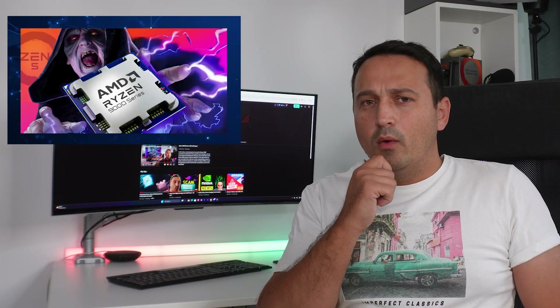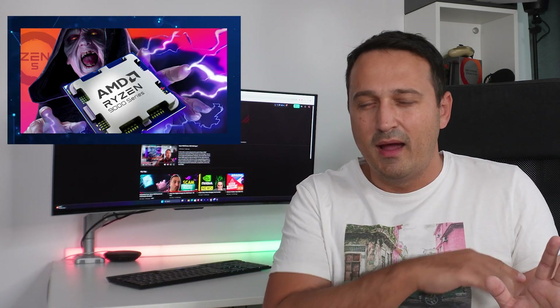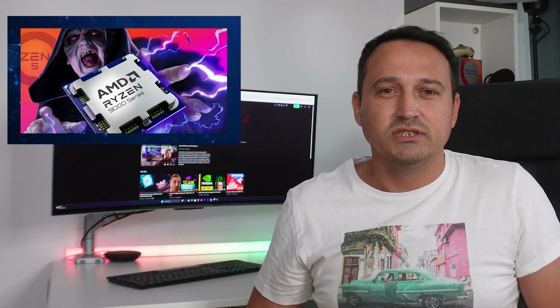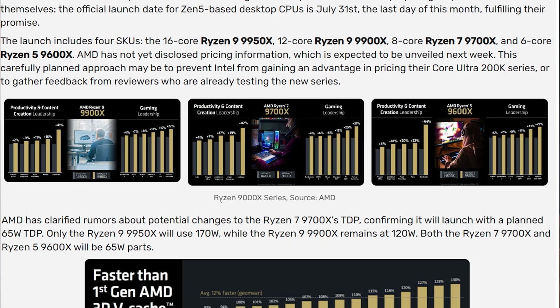Given all the news and breakdown covered here on the channel — you can check some of my older videos — what are your thoughts on the Ryzen 9000 series? Drop a comment below and let's get the conversation started. Which of the Ryzen 9000 series CPUs are you most interested in? Are you waiting for the X3D, or are you considering just buying whatever comes first?